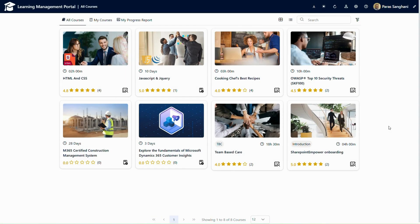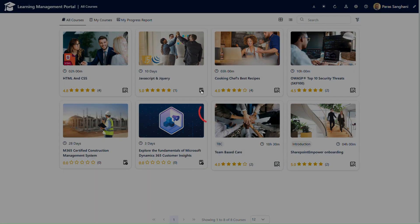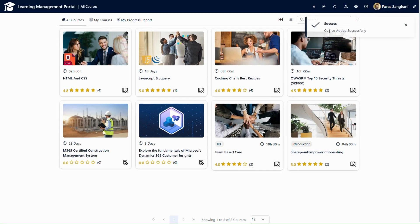I have logged in as a user in the Learning Management Portal and this is how the landing page looks. I can see all courses that I have permission to view. The plus sign indicates that I need to enroll in a course, while the other sign indicates that I have already enrolled and the course will appear under my courses. If I want to enroll in any course, I can simply click the plus icon.